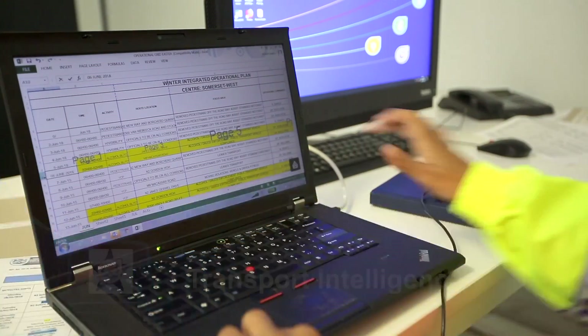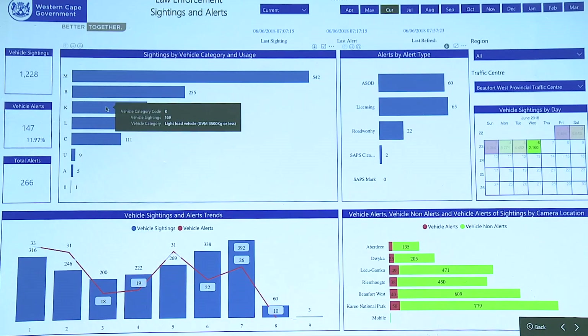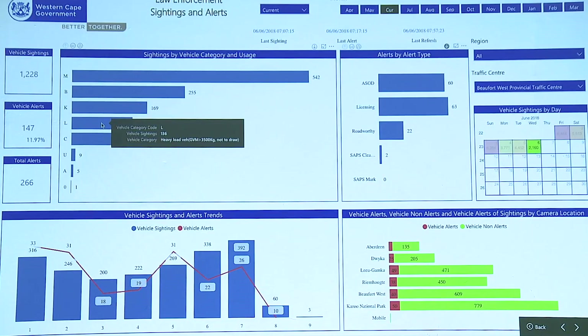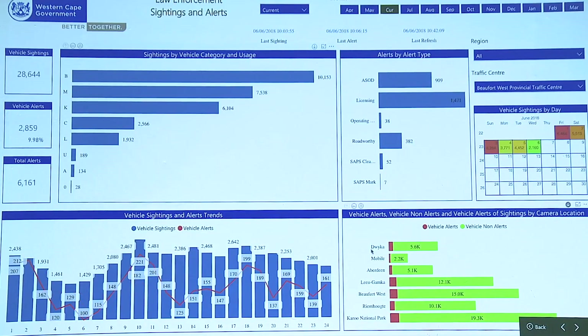Transport intelligence: the modern approach makes use of several sources of traffic information. This information is plotted on a digital dashboard so that the traffic center can plan operations more intelligently.